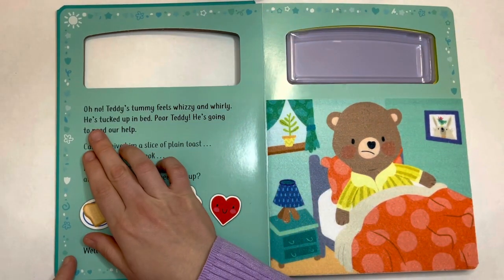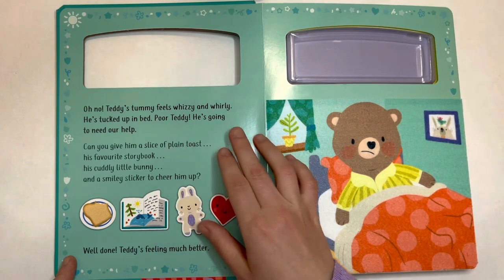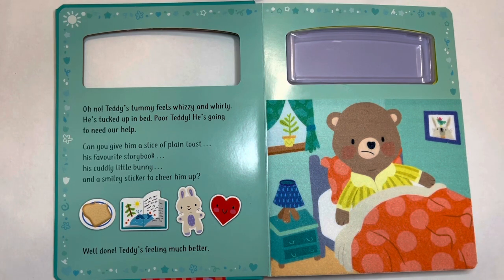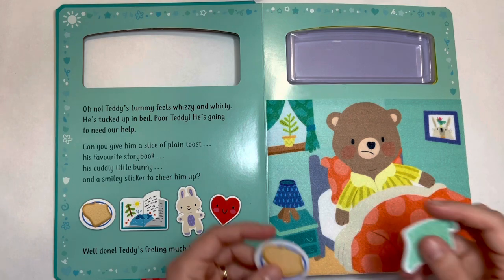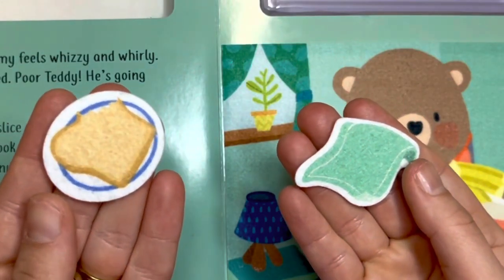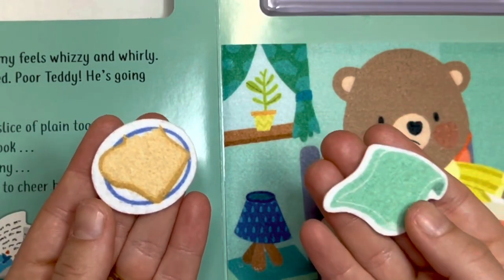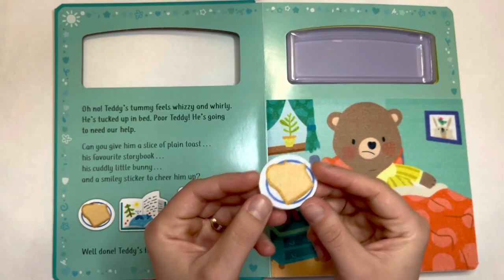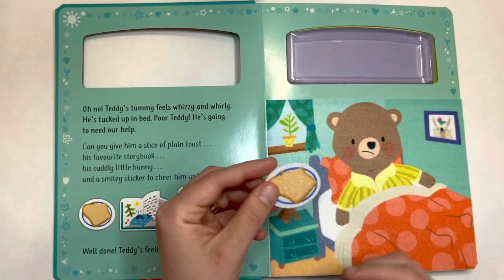Oh no, Teddy's tummy feels whizzy and whirly. He's tucked up in bed — poor Teddy, he's going to need our help. Can you give him a slice of plain toast? Let's see if we have a slice of plain toast. Which one do you think is the slice of plain toast? This one or this one? You are right — this one is the slice of plain toast. Let's give it to Teddy to make him feel better.